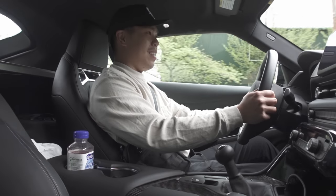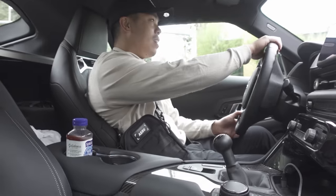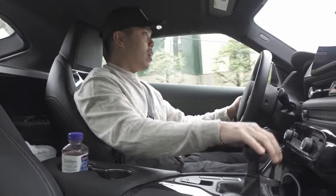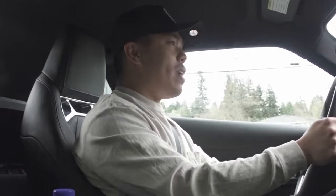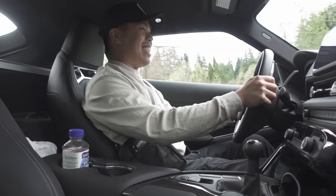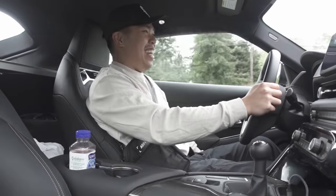The auto rev match is crazy — this feels amazing. It's so easy to drive. I haven't driven manual in a year and a half and I still got it, baby.